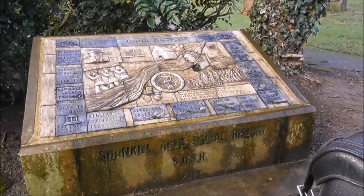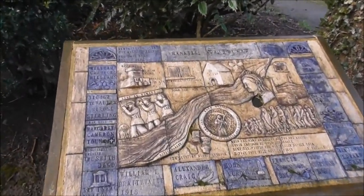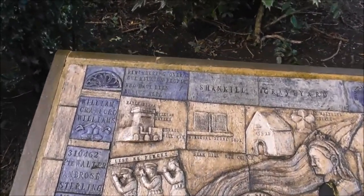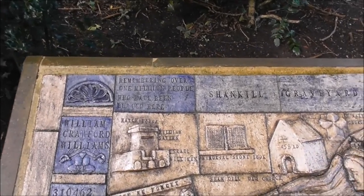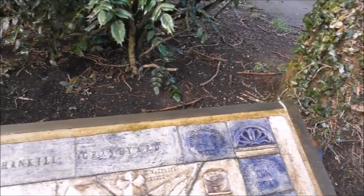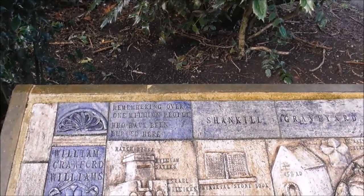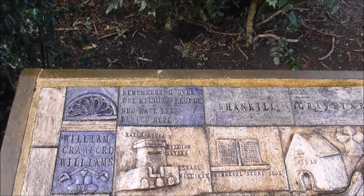Shankill Area Social History, 2012. There's an interesting sculpture just at the entrance of the graveyard. I'd say it's remembering over a million people who have been buried here — I'm a wee bit surprised at that.